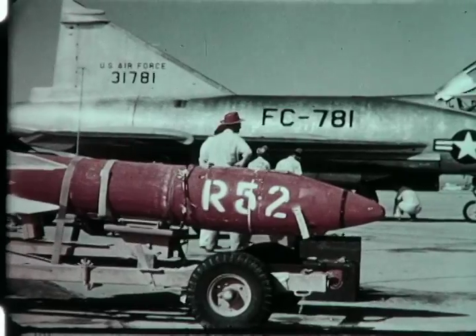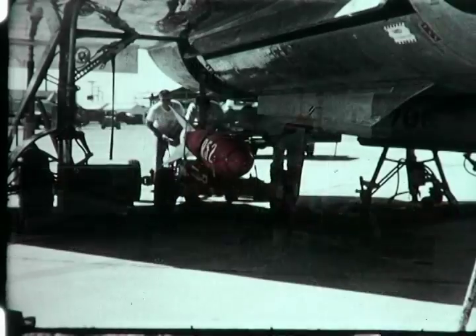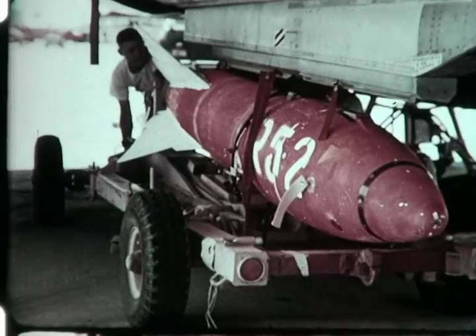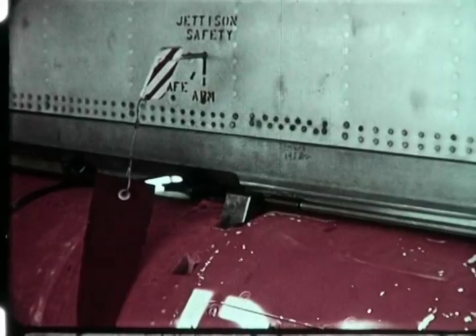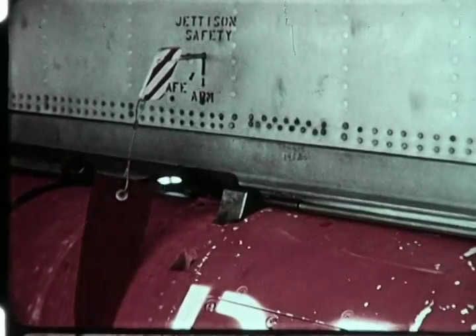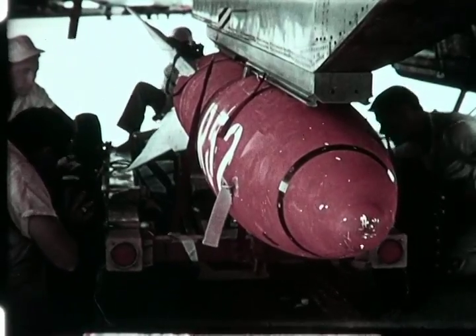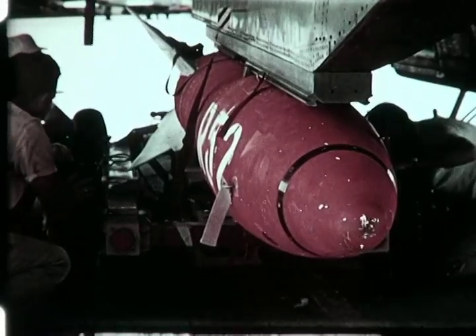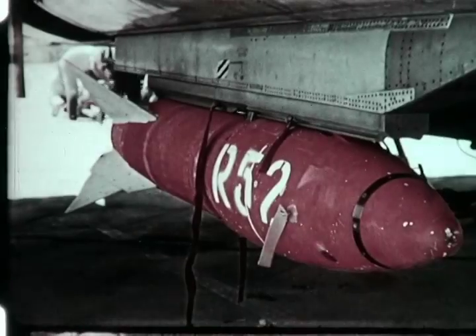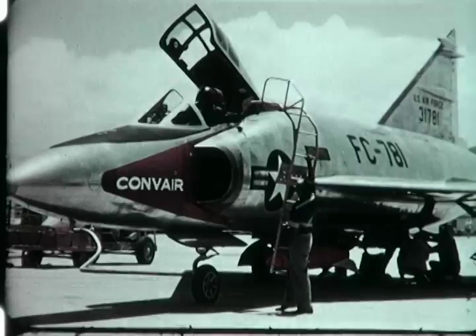Holloman Air Force Base. Further testing has been accomplished on the MB-1 air-to-air missile. In prior tests, the 1781 airplane, a YF-102, was deployed with a fixed pylon launcher, and used in determining what problems might be encountered because of blast or temperature effects upon the F-102 airframe. Eight aerial firings using the 1781 airplane as the test vehicle were completed as of July 1, 1956. Test results were satisfactory, revealing no significant effects of blast pressure or temperature upon the airplane.